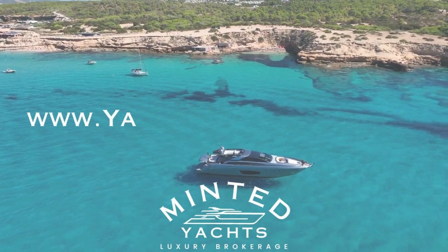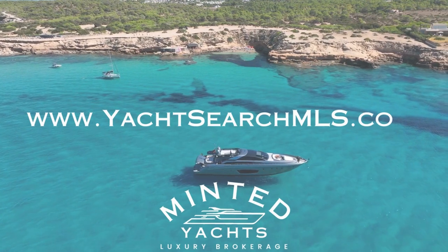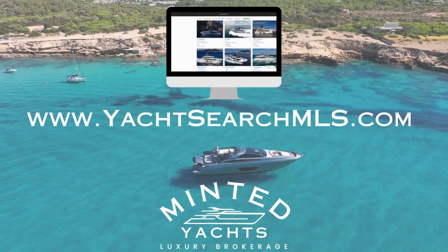Please note, Minted Yachts is pleased to assist you in the purchase of this vessel. It is offered as a convenience for our buyers and this overview is not intended to convey direct representation of a particular vessel.